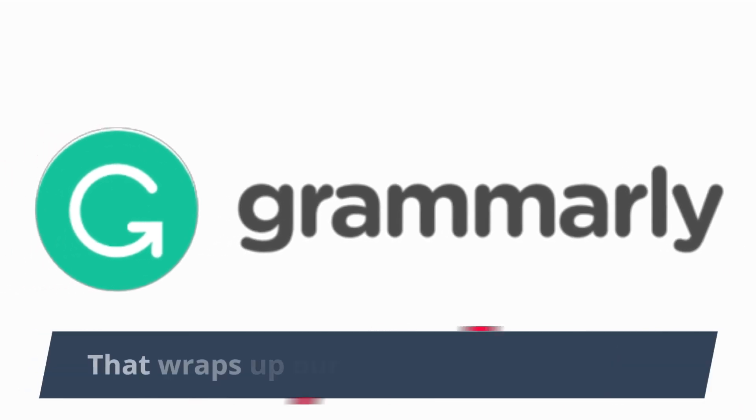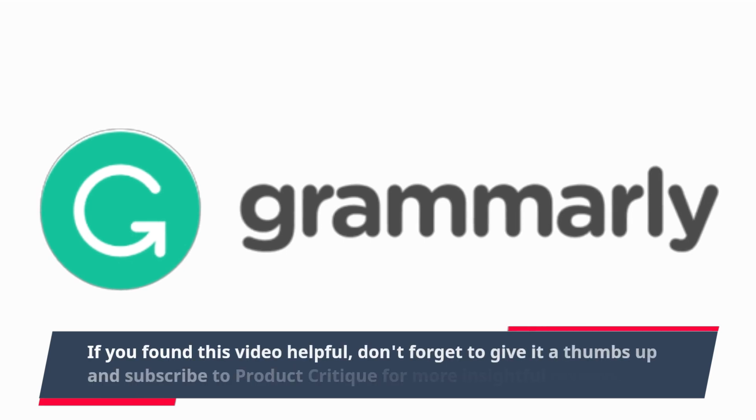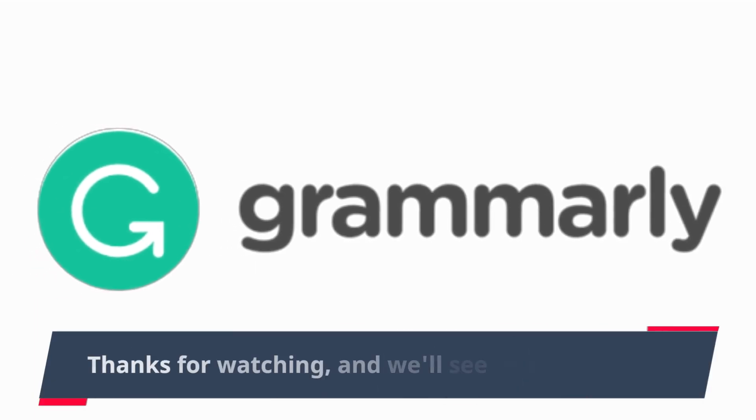That wraps up our review of Grammarly. If you found this video helpful, don't forget to give it a thumbs up and subscribe to Product Critique for more insightful reviews. Thanks for watching, and we'll see you next time.